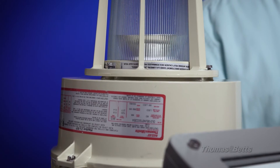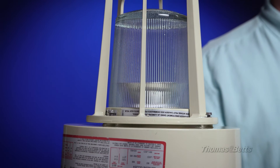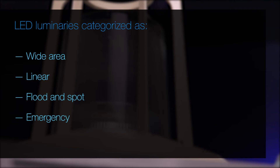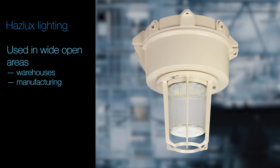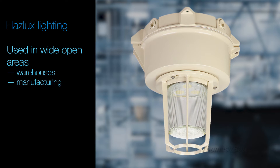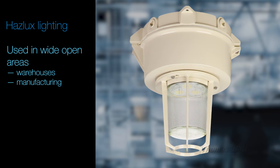Our LED luminaires meet a variety of hazardous application needs. They are categorized as wide area, linear, flood and spot, and emergency. Wide area lighting, as its name implies, is used for covering large open areas like warehouses and manufacturing facilities.